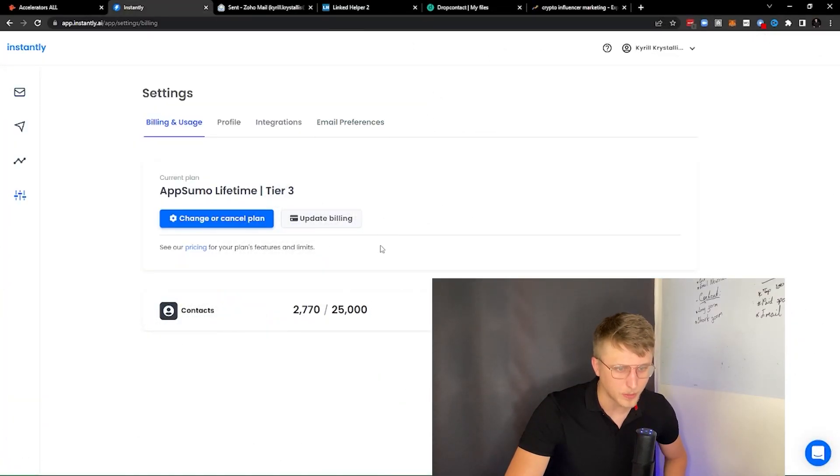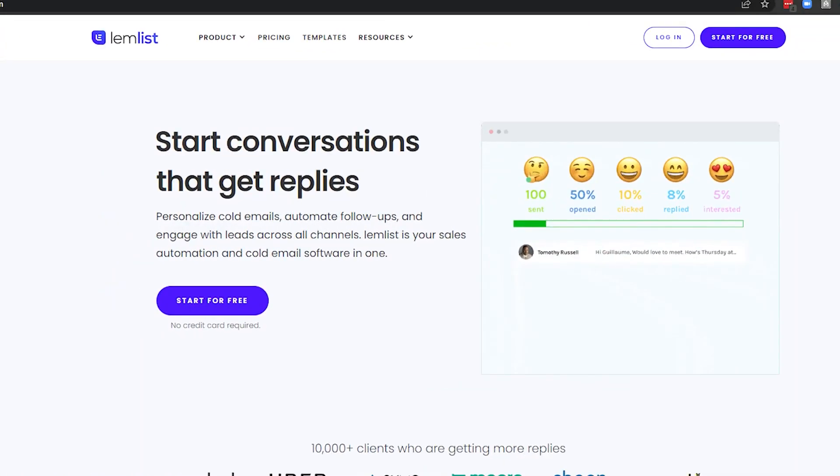Whenever we're close to the limits, we need to remove some contacts directly from the campaigns or from the email account section. This is basically an alternative to Snov, it's an alternative to Lemlist. The reason I'm covering it though is primarily because of the warm-up feature.